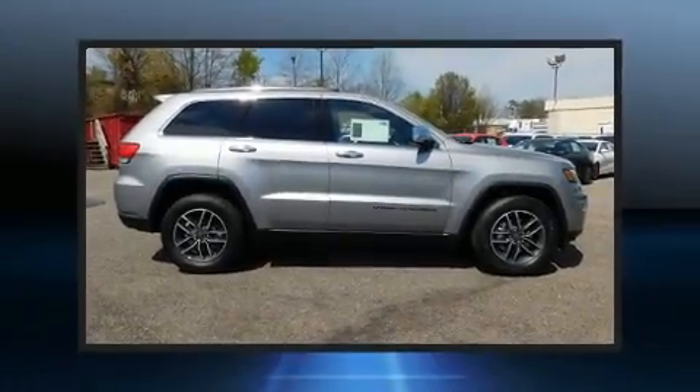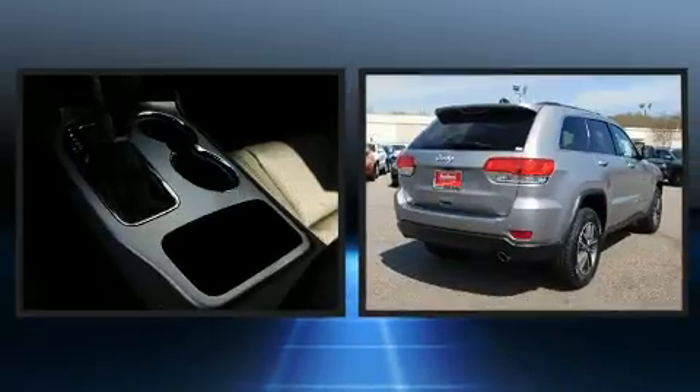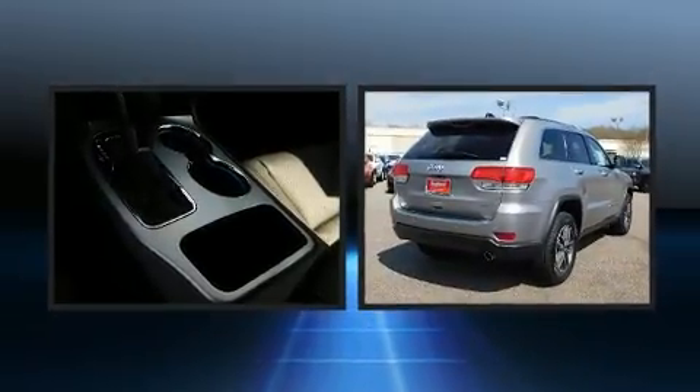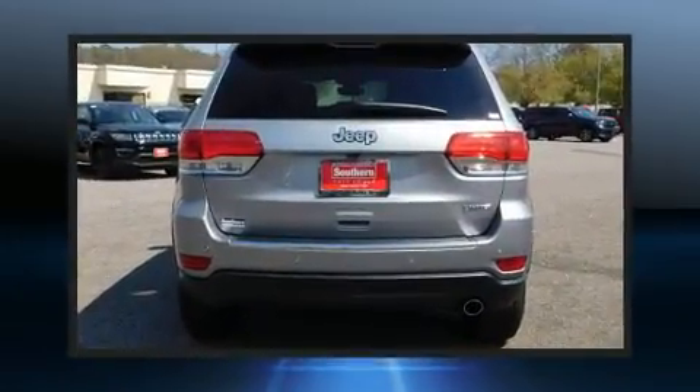Discerning drivers will appreciate the 2019 Jeep Grand Cherokee. Smooth gear shifts are achieved thanks to the refined 6-cylinder engine. And for added security, Dynamic Stability Control supplements the drivetrain.